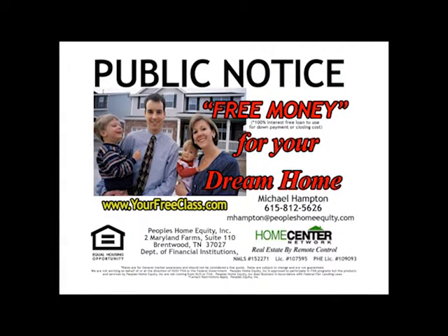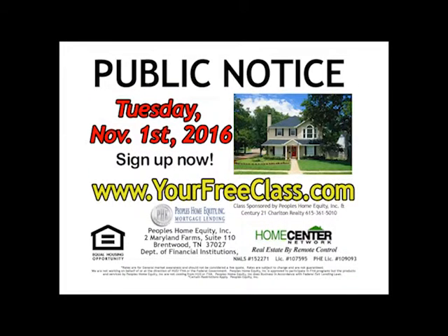Public notice. Get free money for your dream home. First time home buyers are eligible for up to $9,000 in free money. We'll explain this savings and more at this free, incredible class. Tuesday, November 1st at 7 p.m. You'll learn about zero down loan programs, how to get the seller to pay closing costs, techniques for finding the right home, and how to tap into the multiple listing service computers. Register online at yourfreeclass.com and learn how to get free money now.